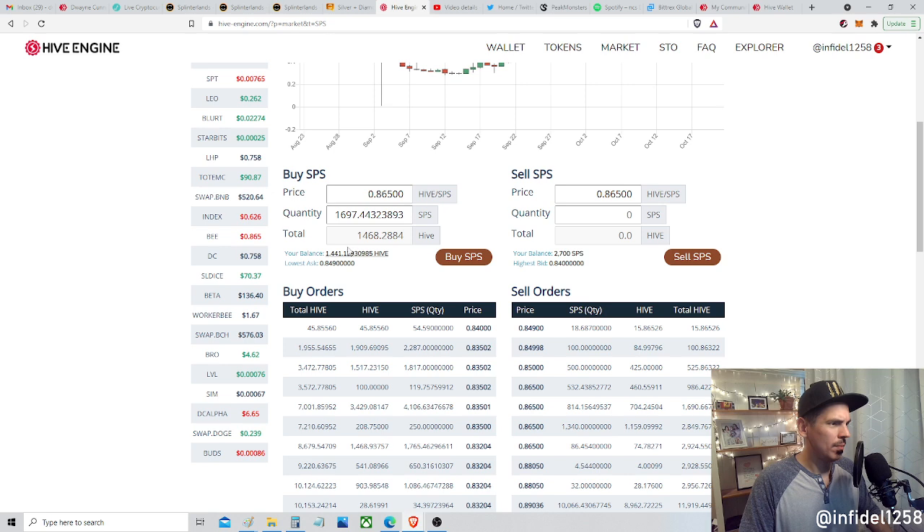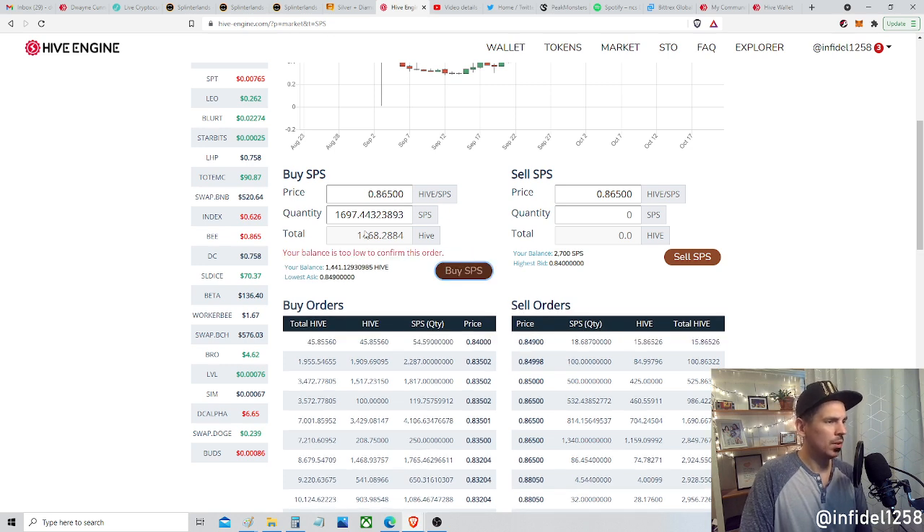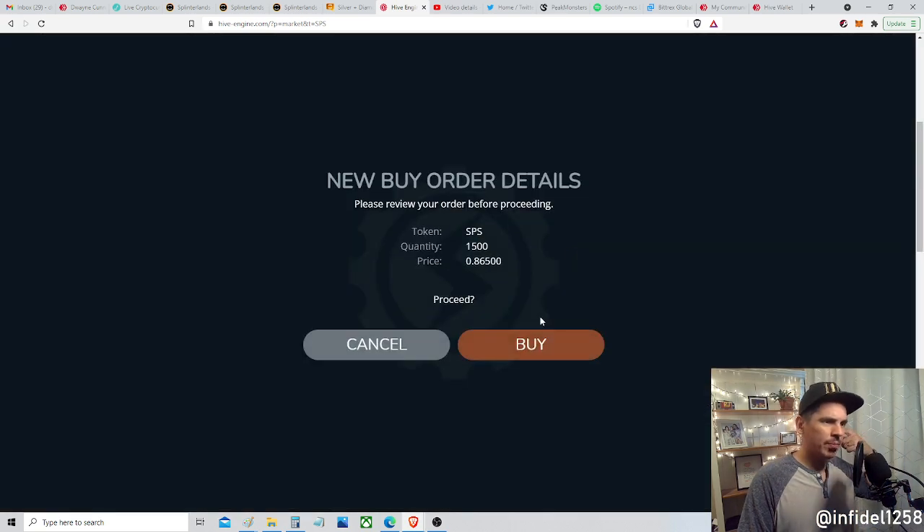So anything in this range I'm willing to buy. That's the price — that's how much Hive I'm willing to spend and how much SPS I can get. Let me think about that... 1,700. Yes, go. I can't quite do that — let's do 1,500, because then I'll have a little bit left over. Go.